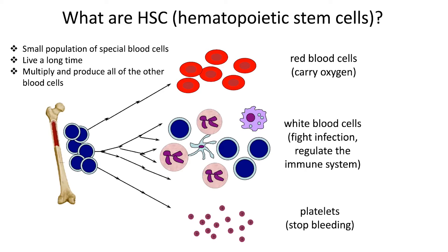What are HSC or hematopoietic stem cells? These are a small population of special blood cells that live a long time and that multiply and produce all of the other blood cells. The percentage of HSC is very small inside the bone marrow, but those are the cells that can divide. And each time they divide, they may make another stem cell, or they may make a more differentiated cell that goes on to become a red blood cell, a white blood cell, or a platelet.